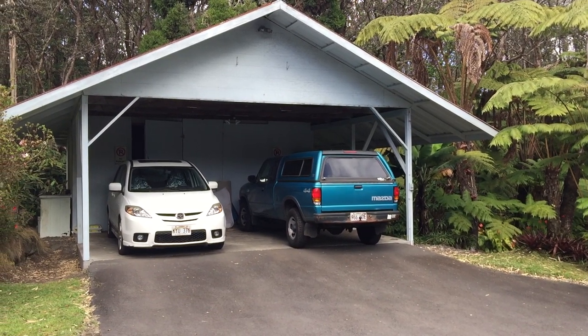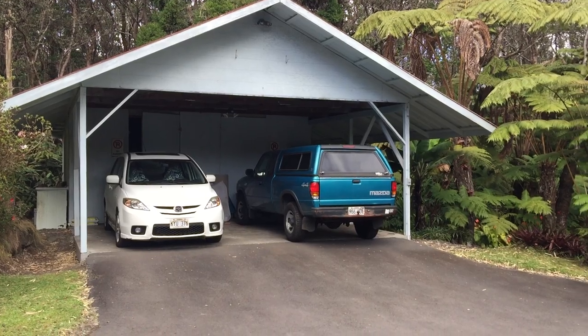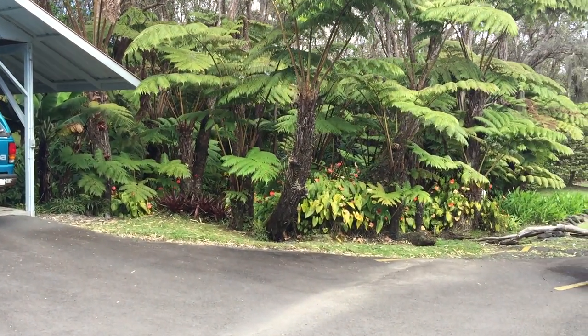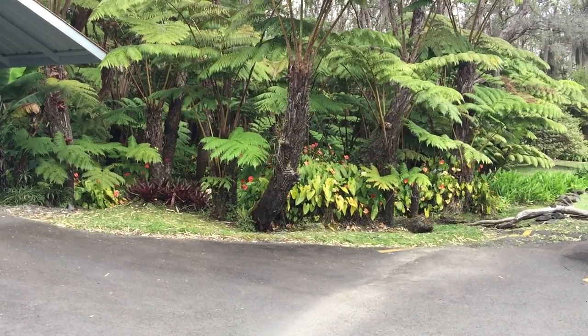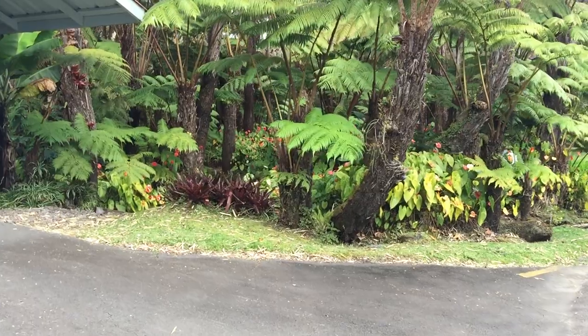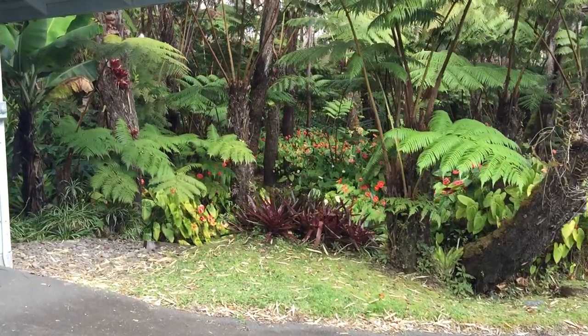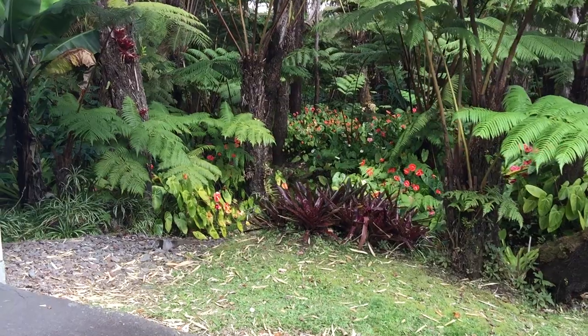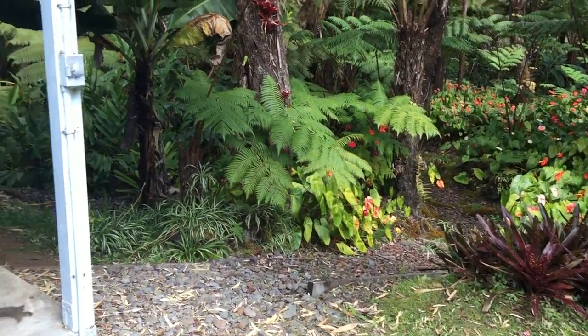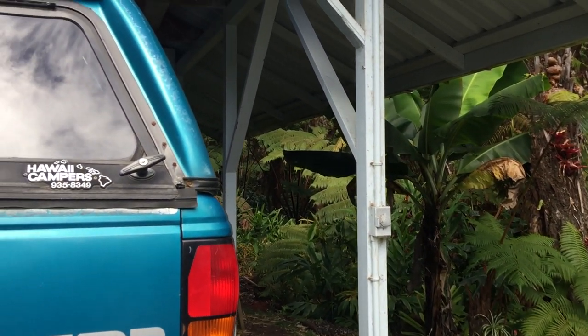Here we are looking at the carport — the grounds are just really nice. You can pick up the flowers and everything underneath the overstory of the forest, a little trail down into the walking path there, and a second outlet here.